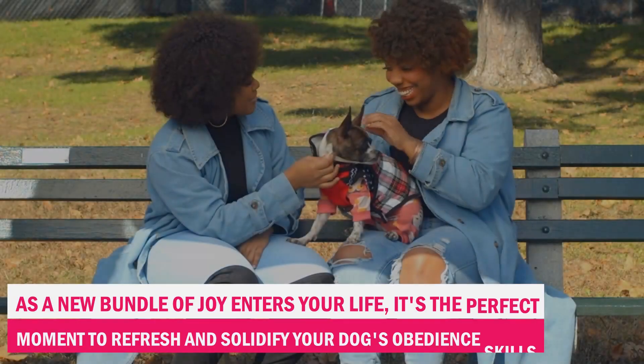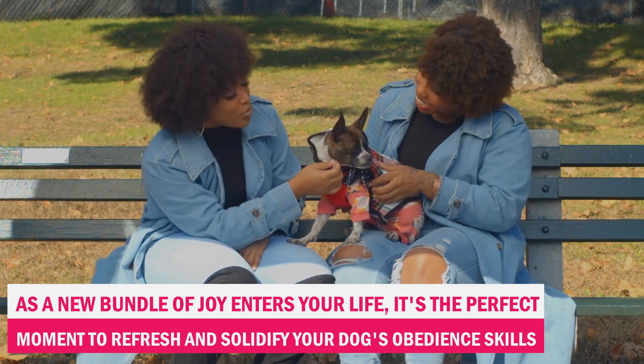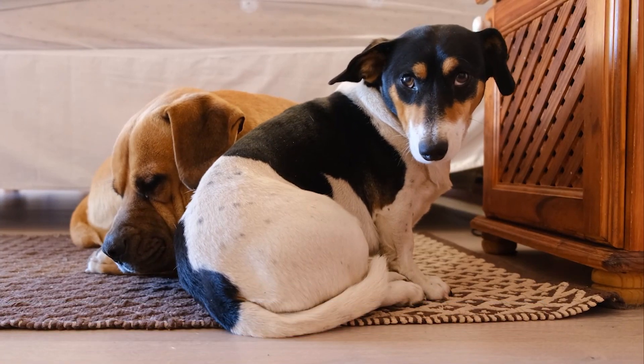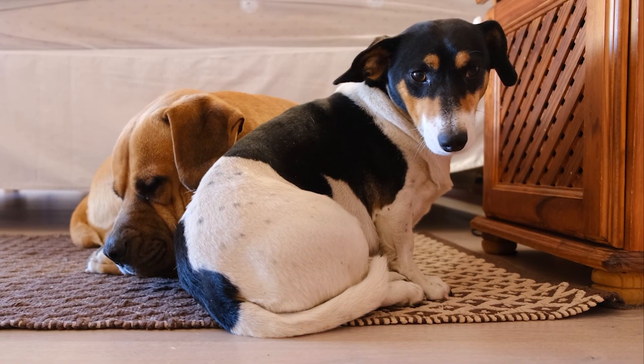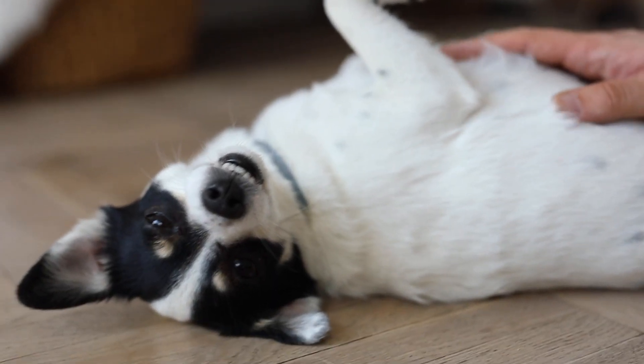As a new bundle of joy enters your life, it's the perfect moment to refresh and solidify your dog's obedience skills. Rehearsing commands like come, stay, and leave it will give your dog a clear understanding of what's expected of them and help you maintain control in potentially stressful situations.